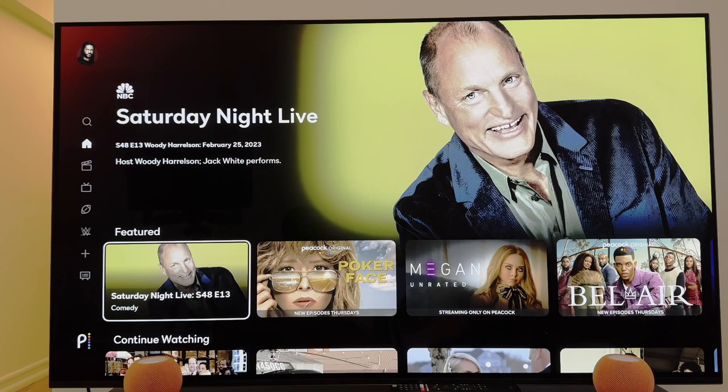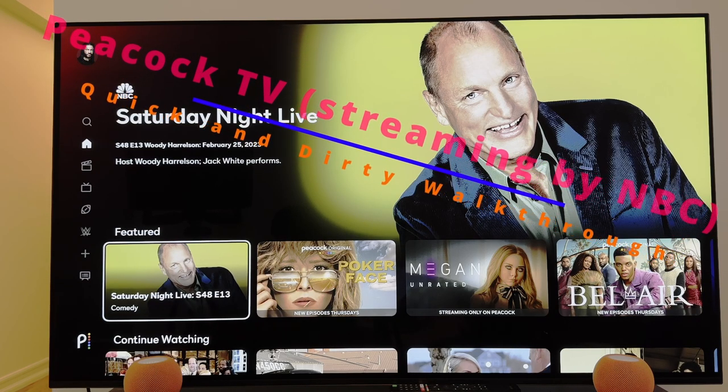Ladies, gents, welcome back to The Random. We're back, and we're in for another one of our quick and dirty walkthroughs. Today, our main star is going to be Peacock, the latest in binge-worthy TV.